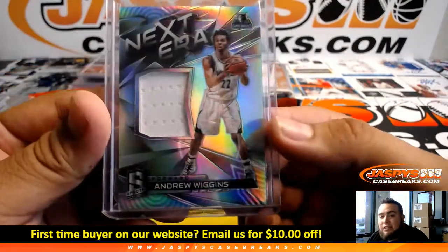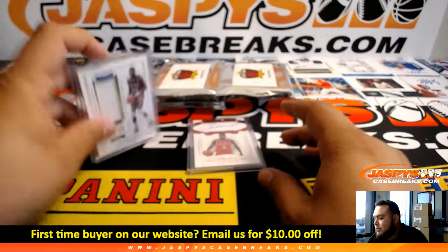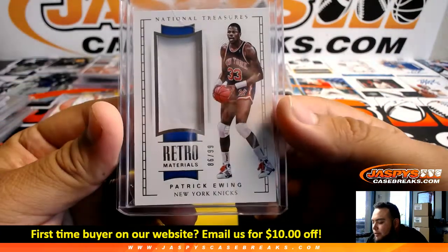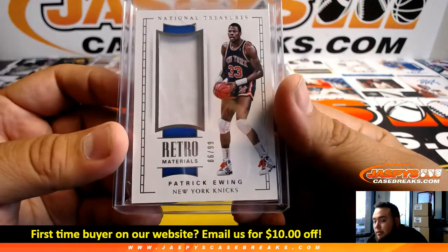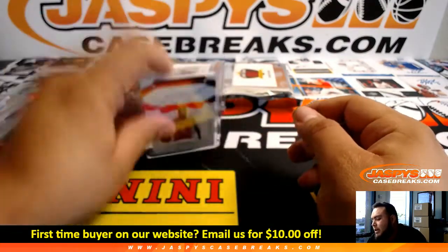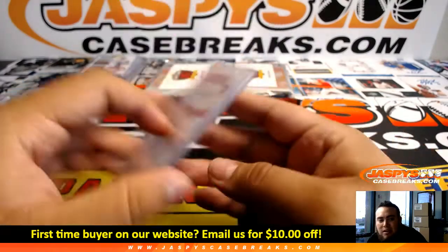Alright, we got Next Era — Andrew Wiggins out of Spectra, to 149 for the T-Wolves. We got Patrick Ewing for the Knicks — Retro Materials to 99. And we got Clint Capela to 15 out of Flawless for the Houston Rockets.